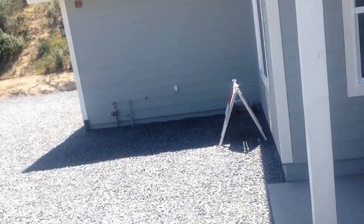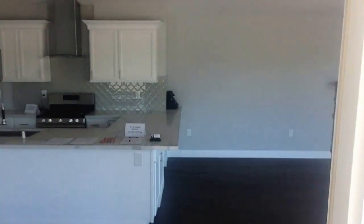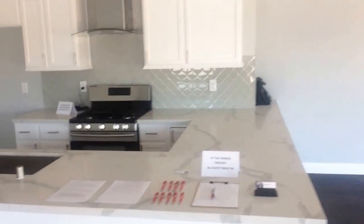Nice big two-car garage. As we enter in, we're going to wipe our feet because that's what you do. Let's give this a minute to transition from light to dark so you can see what we've got here. Brand-new cultured stone fireplace here in the living room.